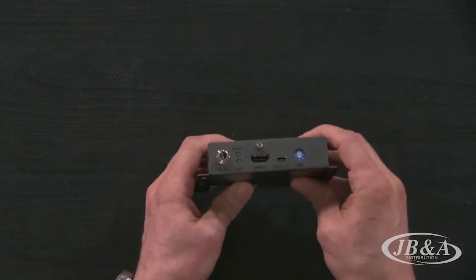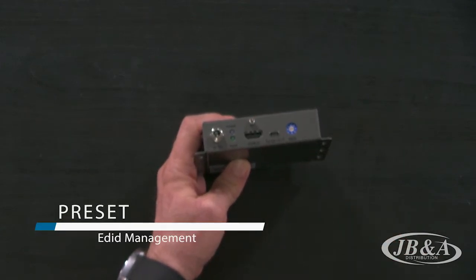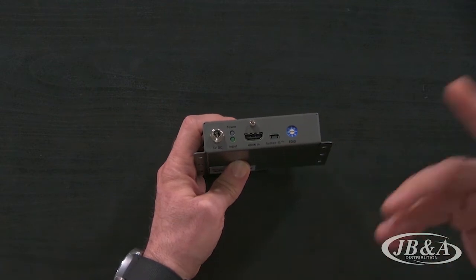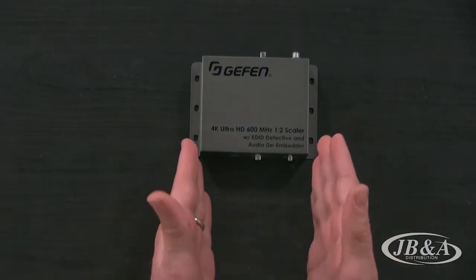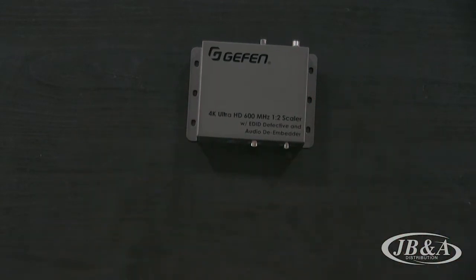There's one last little trick up Geffen's sleeve — an EDID minder. You'll ensure that you can set the resolution for any laptop or any device that plugs into it to meet the display that you want. Very simple product, very small box. And if you're worried about things like Dolby Vision, HDR10, 3D TV, and a whole bunch of other acronyms that nobody really understands, this will support that as well. Great little box, tiny little package, but it does a lot to solve the problems in your system.